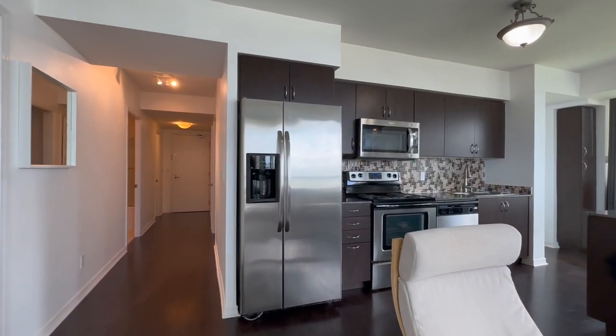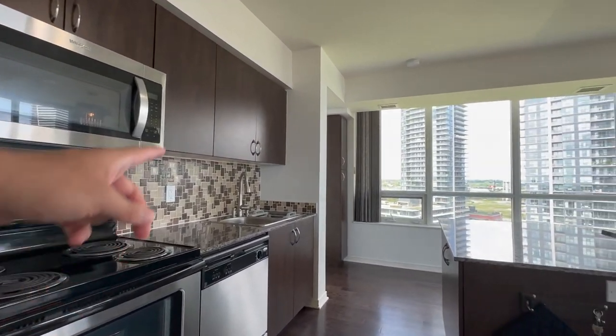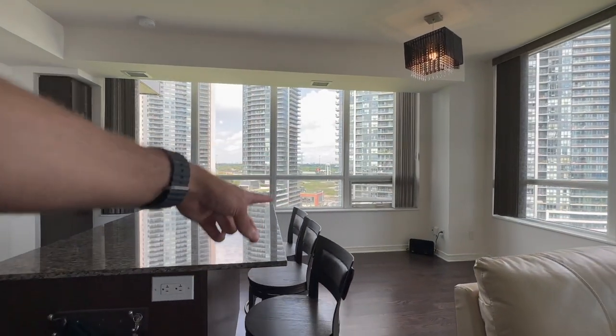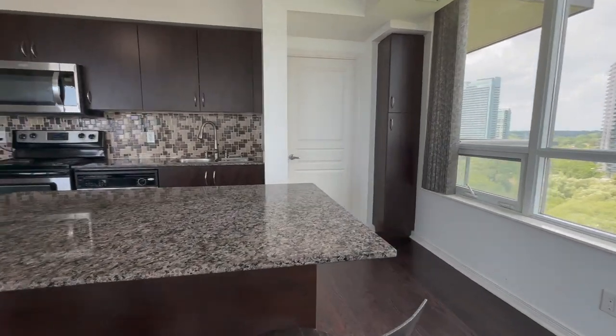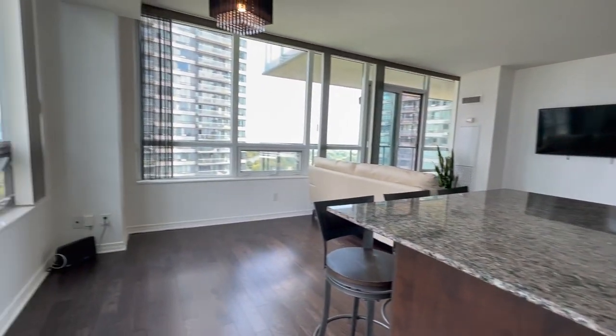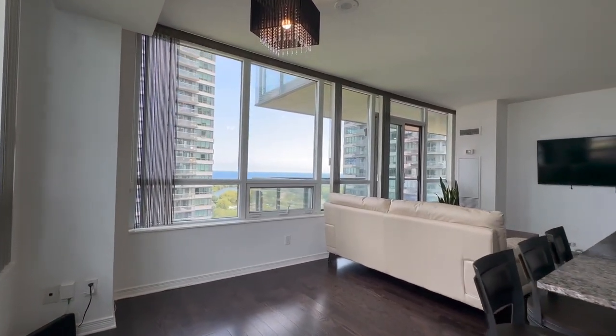Look at the kitchen with the beautiful stainless steel appliances and tons of cabinet space. You also have a nice double sink with an island, which is great for dining. These three bar stools are included in the rent, and you can use this for entertainment, dining, or whatever you choose. Over here, you can put in a nice dining table which can comfortably seat up to four to six.